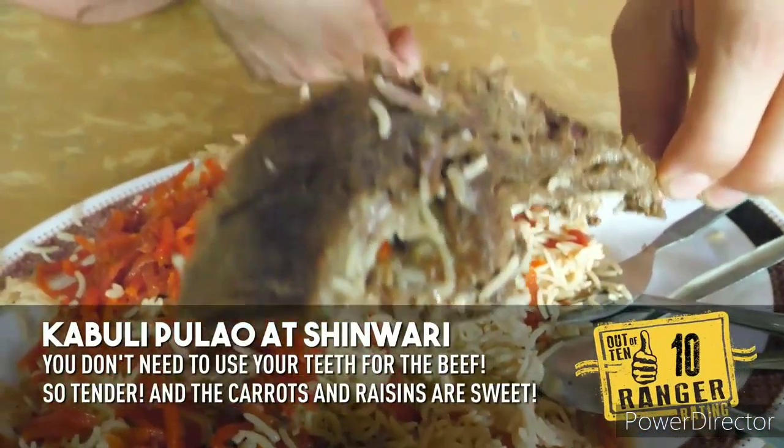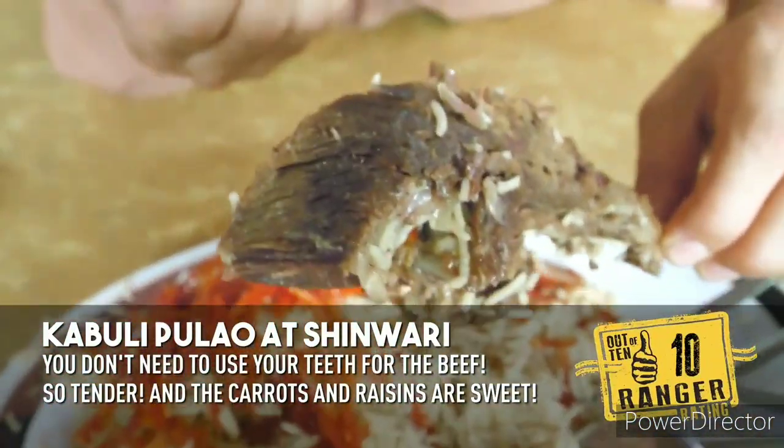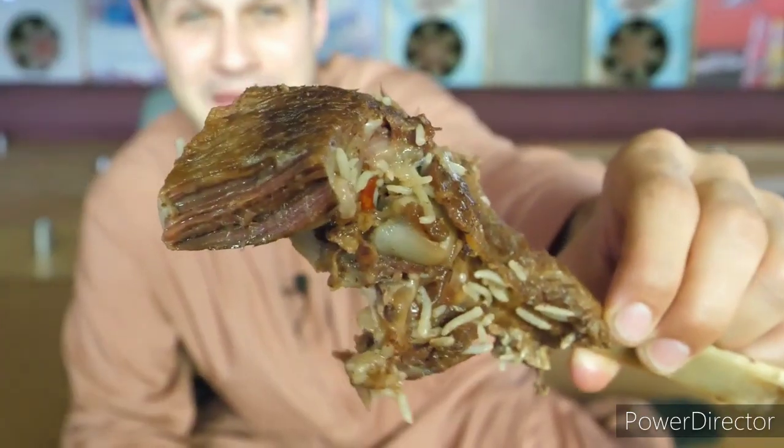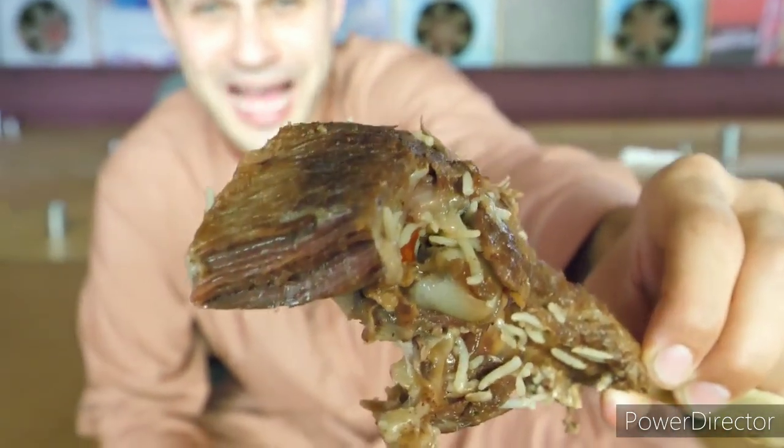That is really good — that is insanely tender beef that just falls apart and melts in your mouth. It's just naturally sweet from the raisins and fluffy, and that bone is just meant for eating caveman style.